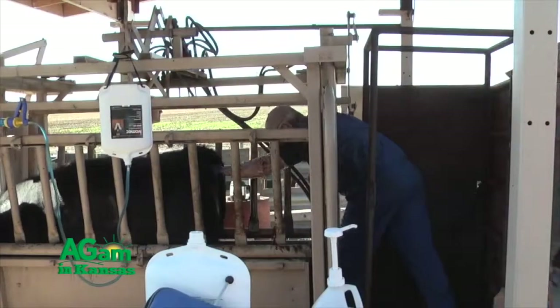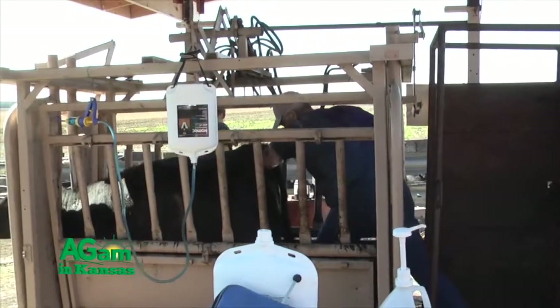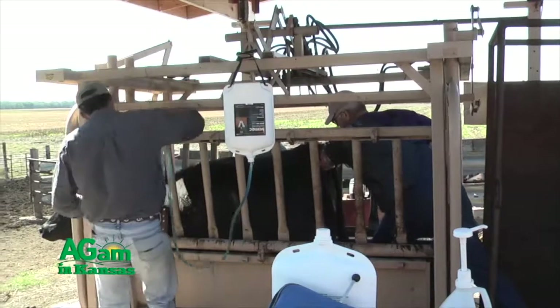Hey folks, welcome back to DocTalk. Dr. Dan Thompson here with Dr. Nora Schrag. We're veterinarians here at Kansas State University's College of Veterinary Medicine. We work with beef cattle and we've got the symptoms and we've isolated the problems. Now let's talk about some of the tools we have to control or treat. When we're talking about the worm parasites, we basically only have three different classes of drugs to treat those. The most common one is macrocyclic lactones — what we commonly think of as ivermectin or Ivomec — and there are several different versions of that drug but they're all in the same class.